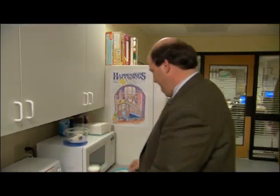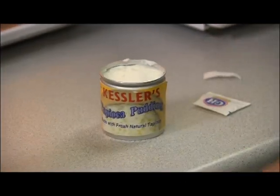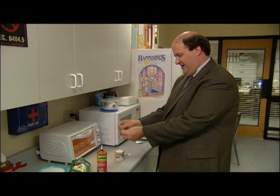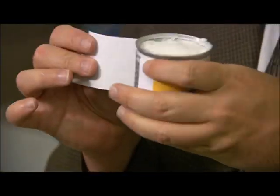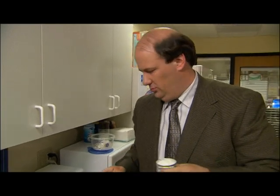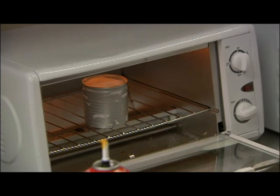Moving on to the creme brulee. All you need is pudding and some sugar that you need to pour over the top. You want to make sure that you get the sugar evenly distributed over the top. Oh, I almost forgot — you have to take the label off so that it doesn't start a fire in the toaster. Being careful, you put it in and leave it until it gets nice and brown all over the top, because that is when it is awesome. So we're just going to leave that for a few minutes, and when we come back, we'll have beautiful creme brulee.